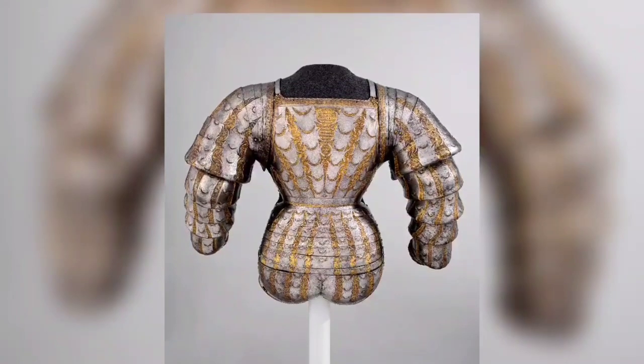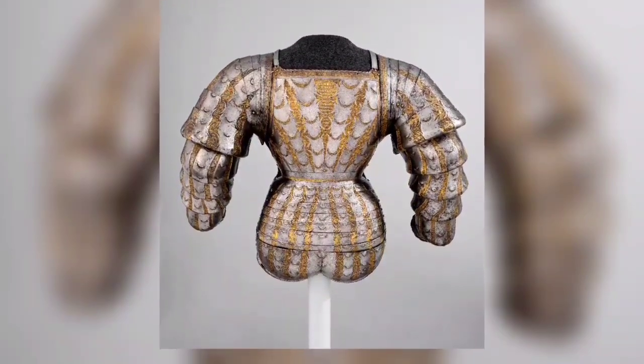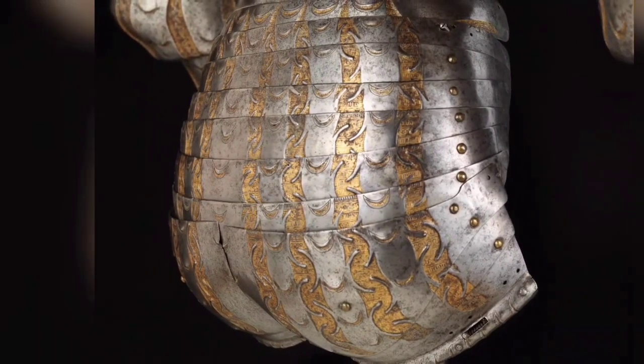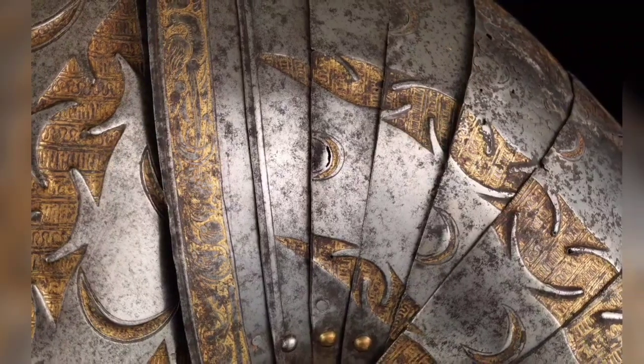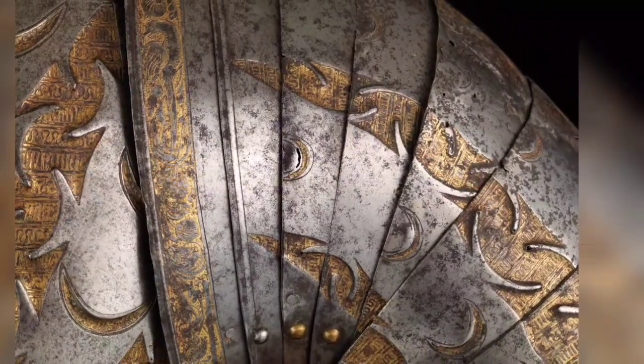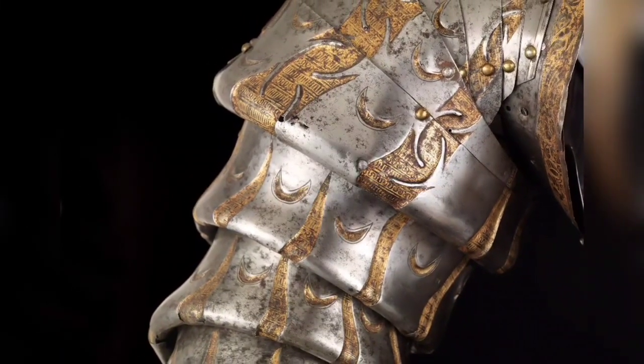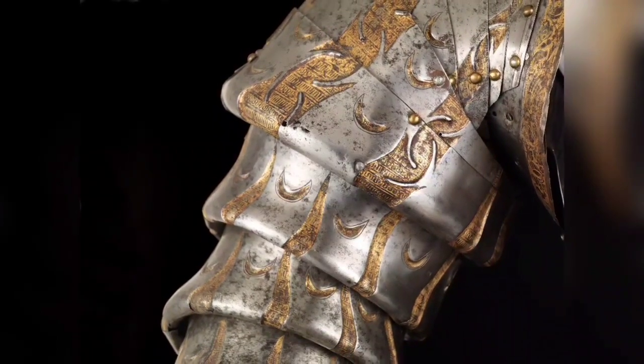Portions of a costume armor, circa 1525–80. This armor reproduces in steel the extravagant puffed and slashed costume of the German Landsknecht mercenary infantry troops. It may have been made for Jerzy Hercules Radziwiłł (1480–1541), a powerful Polish nobleman.